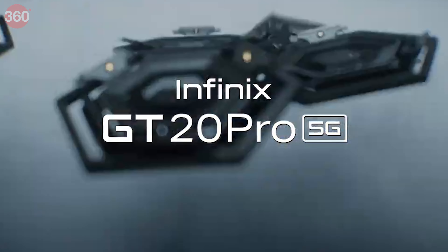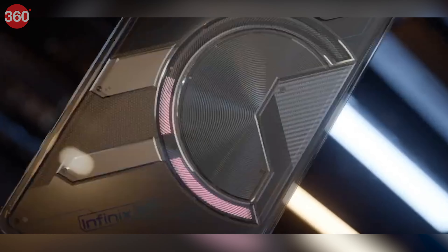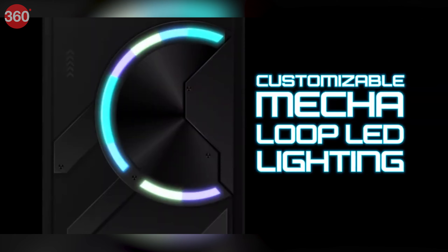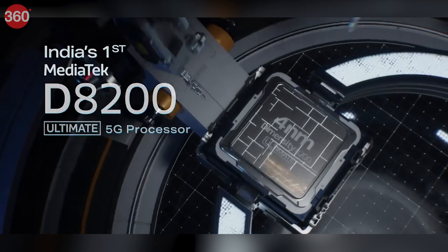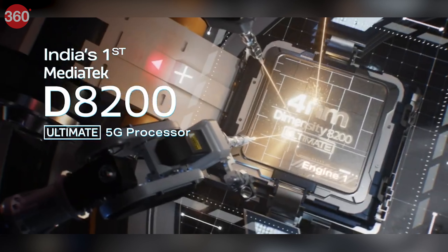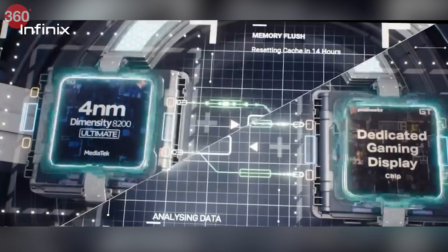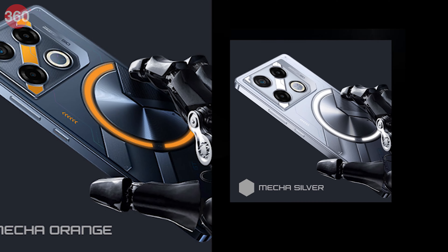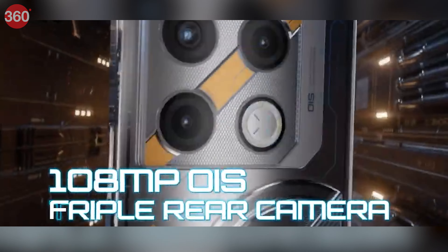Infinix has launched its latest gaming smartphone, the GT20 Pro. This new phone boasts a striking cyber mecha design and comes in three distinct color options. Under the hood, the GT20 Pro is powered by MediaTek's Dimensity 8200 Ultimate chipset and features a dedicated Pixelworks X5 Turbo chip to enhance gaming performance.